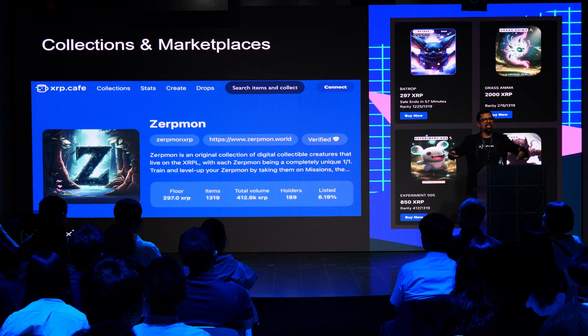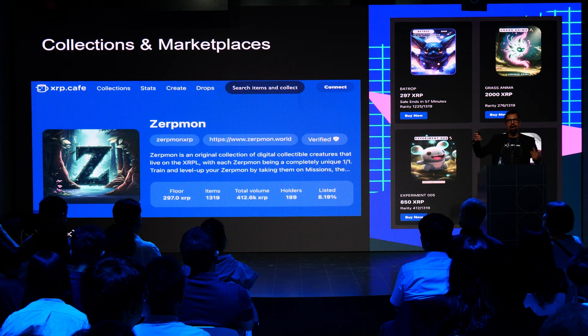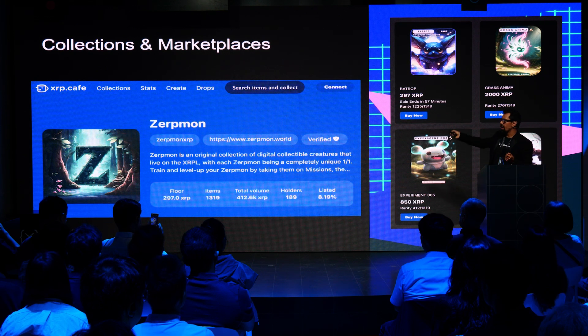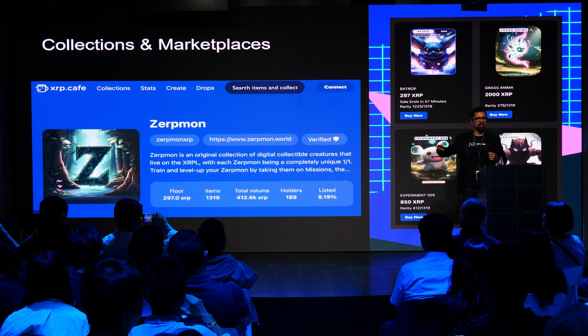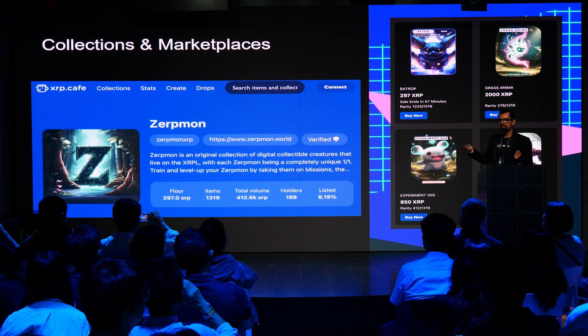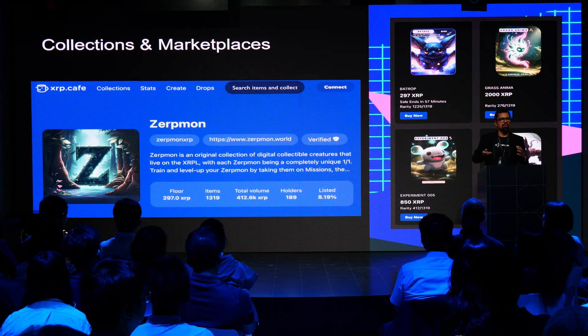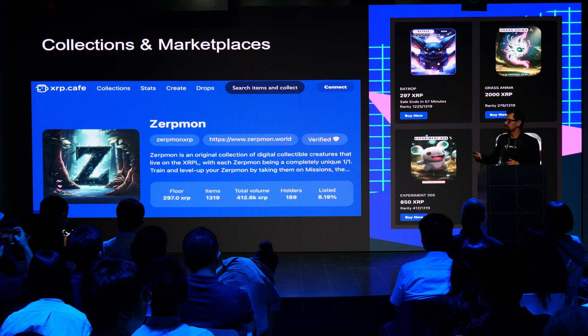That happened with NFTs. In 2022, there was a new proposal creating native NFT functionality on the ledger, and it got approved — meaning at least 80% of the network agreed that feature had to be available for everybody. That created business opportunities in the form of marketplaces and for creators. Now we have projects like Servmon, which is a card game, and marketplaces allowing exchange of NFTs.